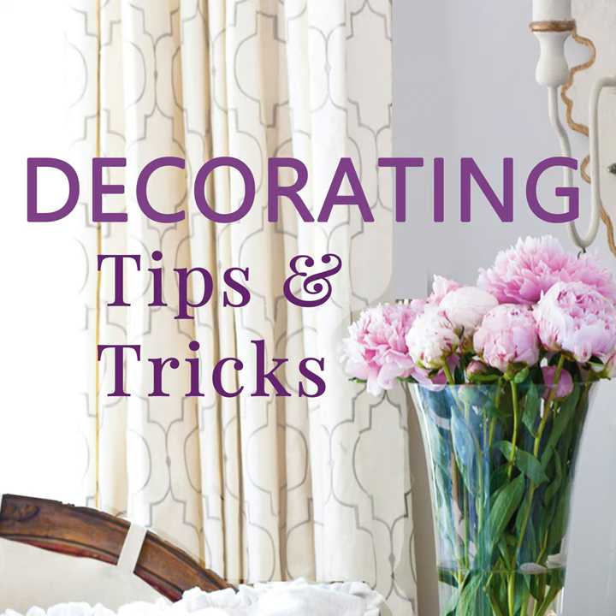Today is episode 212: Squeeze the Most Out of Your Closet Space, and we have great ideas for you. The show notes for today's episode can be found at decoratingtipsandtricks.com/212.